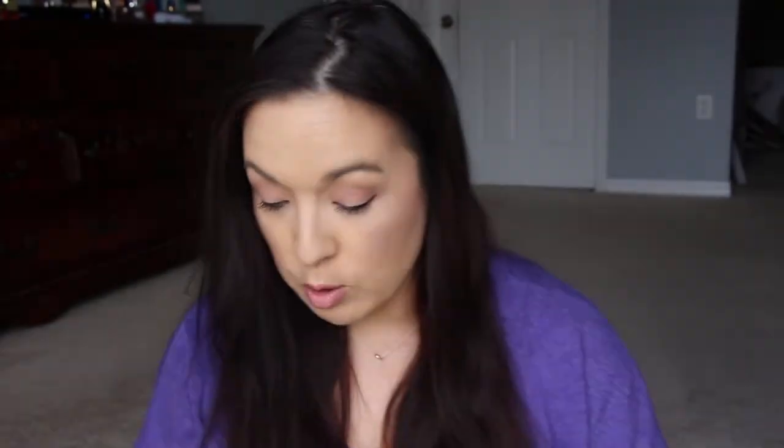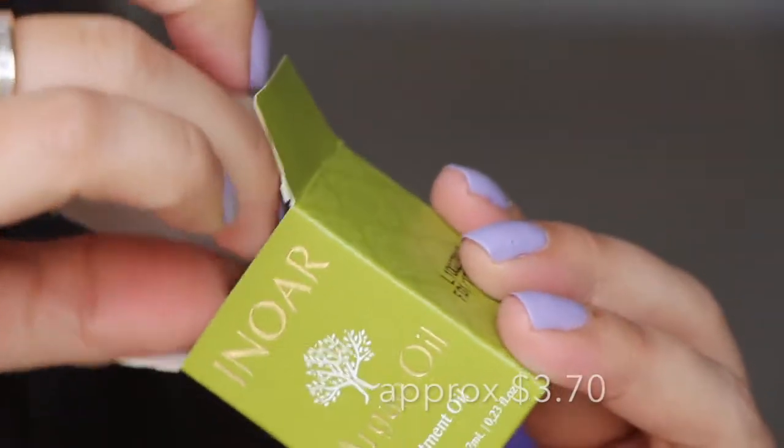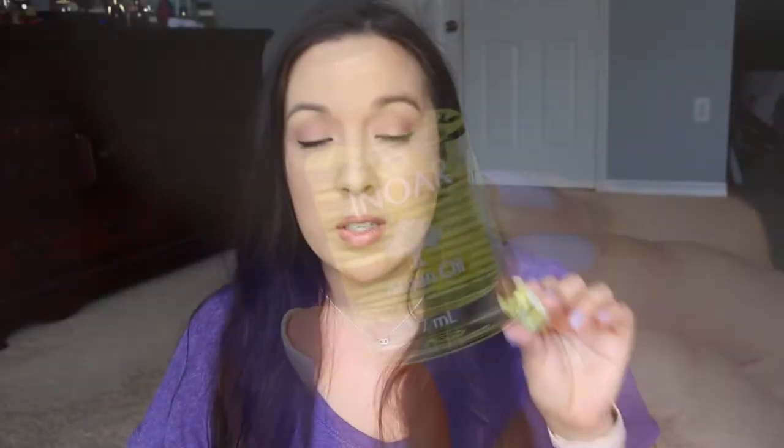Got some cool stuff. This first one is from En Noir — it's an argan oil treatment for all hair types. I'm almost completely out of all my hair oils, so this is really nice to have because I use hair oils every single day after I wash my hair to keep my ends smooth and a little healthier.